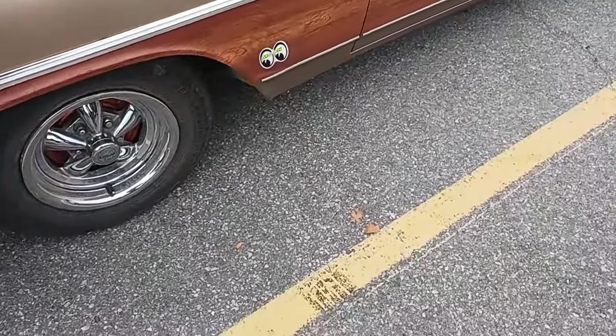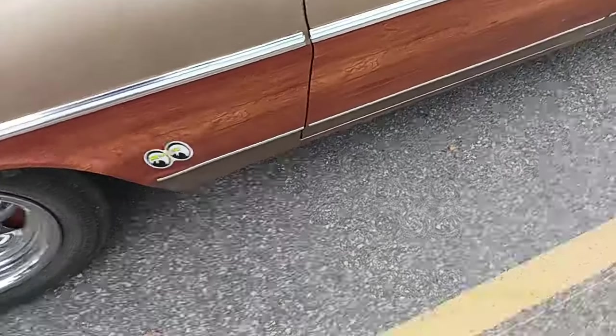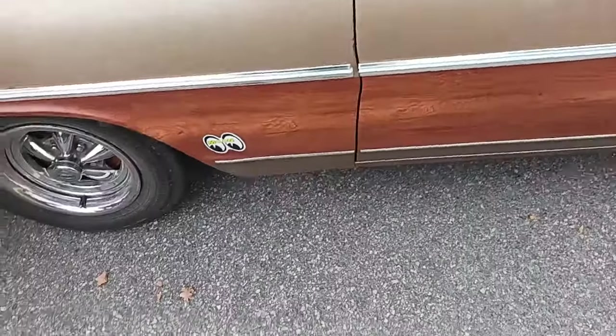I'm telling you, it looks like a Safari or Executive or something. It looks more like a Bonneville. Take care guys — bye!